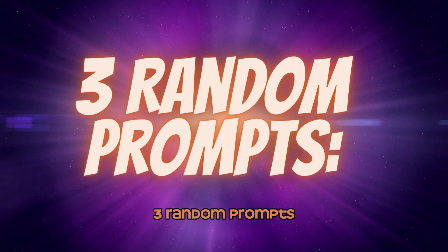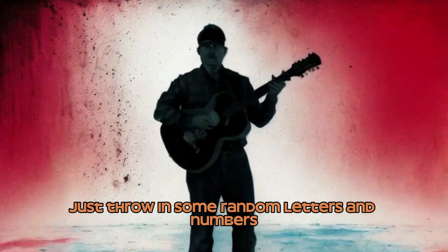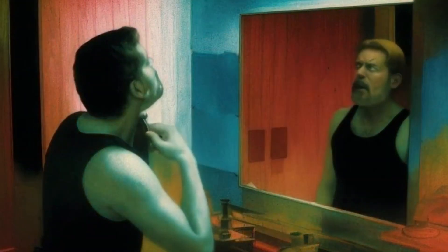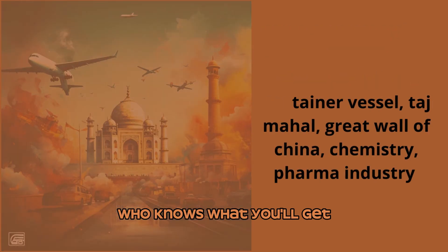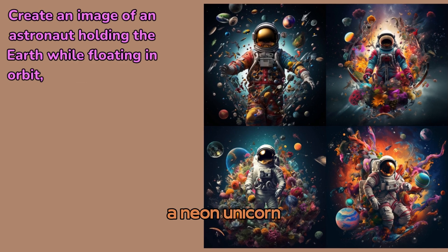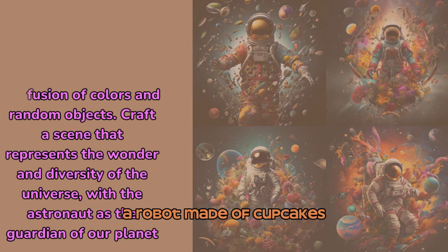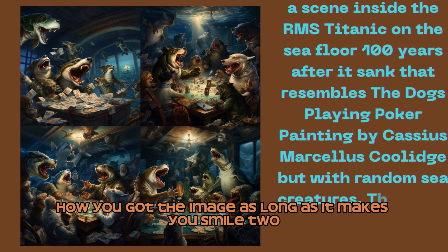Number 3: Random Prompts. Want images with unexpected flair? Just throw in some random letters and numbers and let the magic happen. Even a few misspelled words or random punctuation works. Who knows what you'll get — a neon unicorn, a rainbow-striped background, a robot made of cupcakes? Don't worry about trying to figure out how you got the image, as long as it makes you smile.